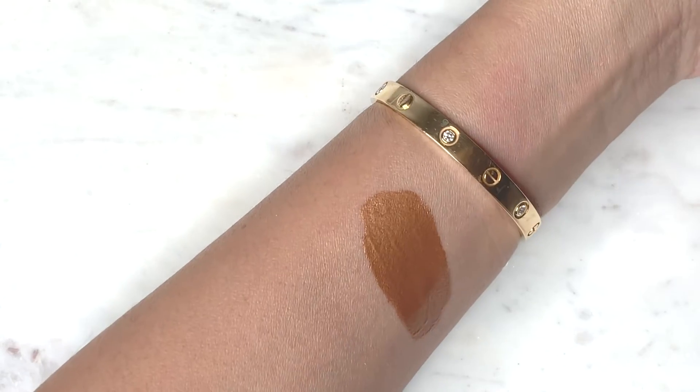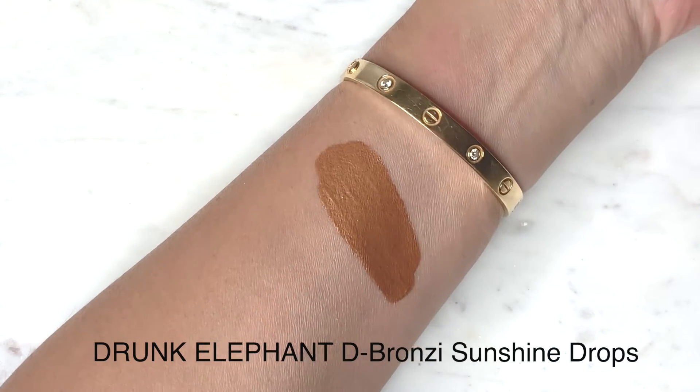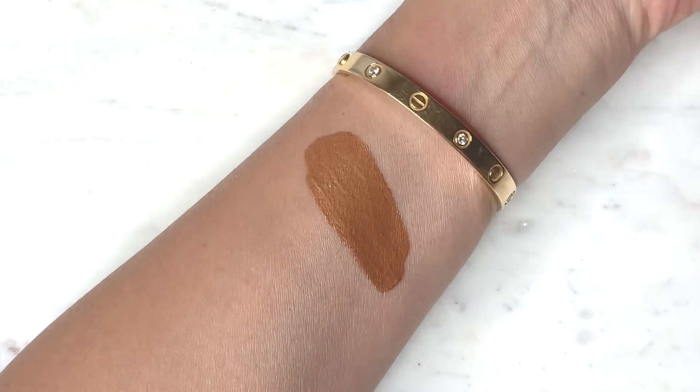I've been using the Drunk Elephant D-Bronzi Anti-Pollution Sunshine Serum. Someone asked me if I believe all the hype around Drunk Elephant — I hadn't tried their products until this. I use it not really as a skincare thing but as a liquid bronzer. As it gets warm, I don't like powder products because they're hard to keep in place, so I'll go in with something liquid or cream. This has been a nice bronzer.